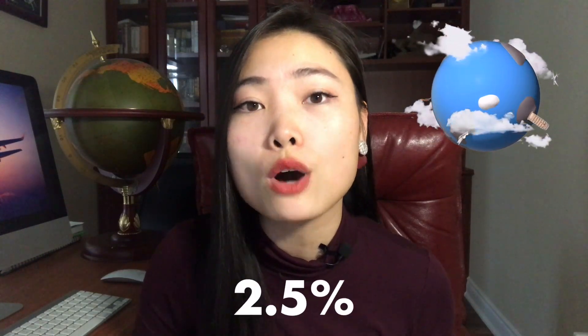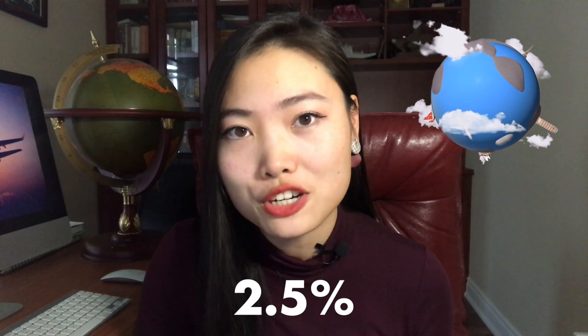Flying is bad for the environment, and for someone who loves both airplanes and the environment, that sucks. Because on the one hand, the aviation industry contributed around 2.5% of all global CO2 emissions last year. But on the other hand, planes are freaking cool.